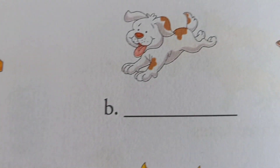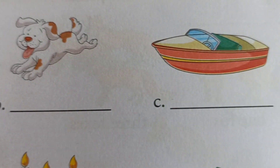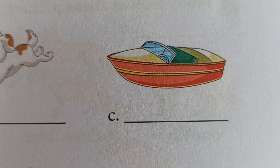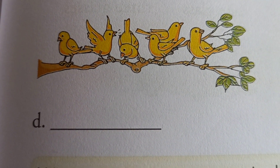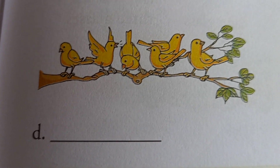Many, M-A-N-Y. Next, how many dogs? One. So right here: one dog, O-N-E. Then how many birds here? One, two, three, four, five, six — six. So right here: many, M-A-N-Y.